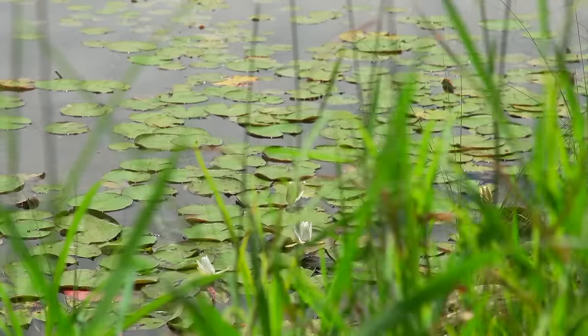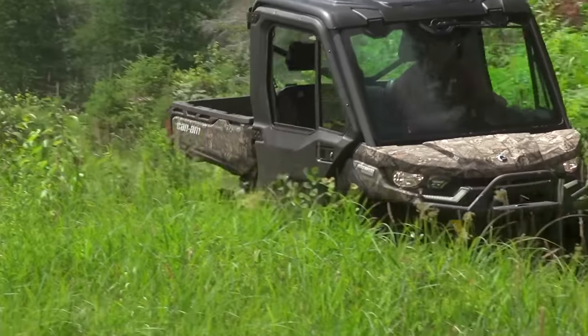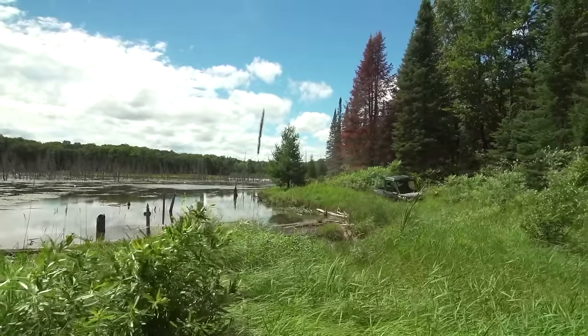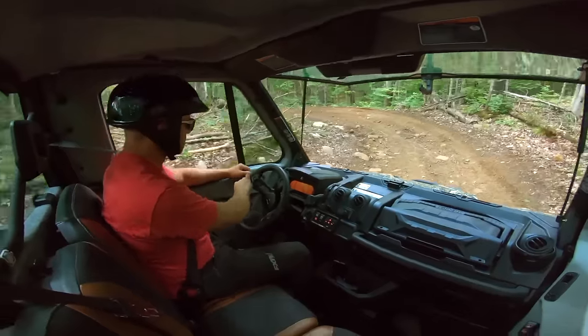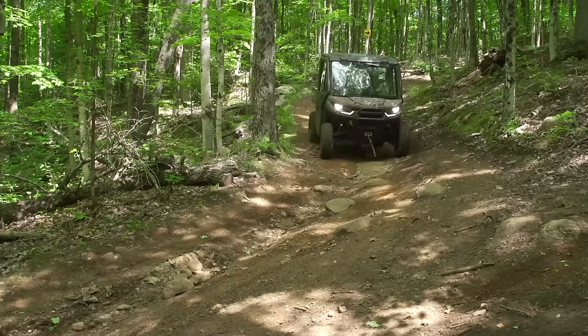With the number of places around North America that will allow you to use a side-by-side on the shoulder of roads and traverse through towns, you can literally use this as transportation. This Limited is more of a do-all ranch, farm, or rec property side-by-side, but use it how you will, where you will, and it'll deliver comfort, sophistication, incredible capabilities, and loads of fun when you want to leave work behind and go play.